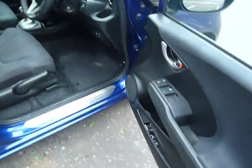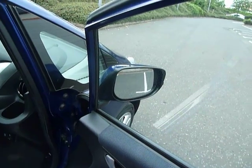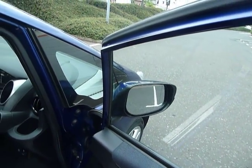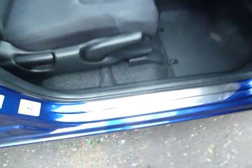Inside the car you've got electric windows front and back, electric adjustable and folding heated door mirrors, adjustments there on the driving seat, and all the seats are in cloth. You've got the nice door sills in there as well with the Jazz logo on them.